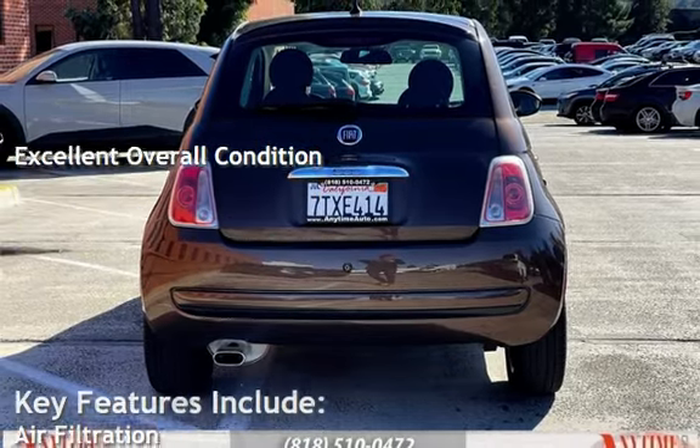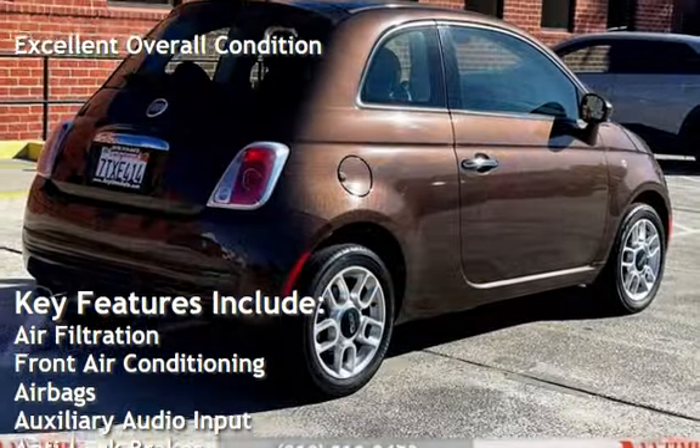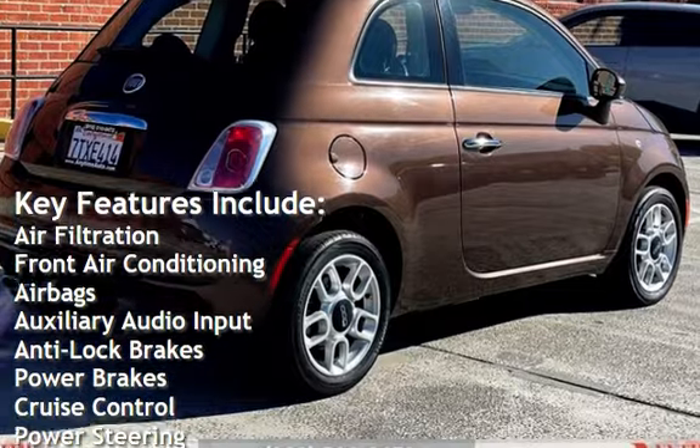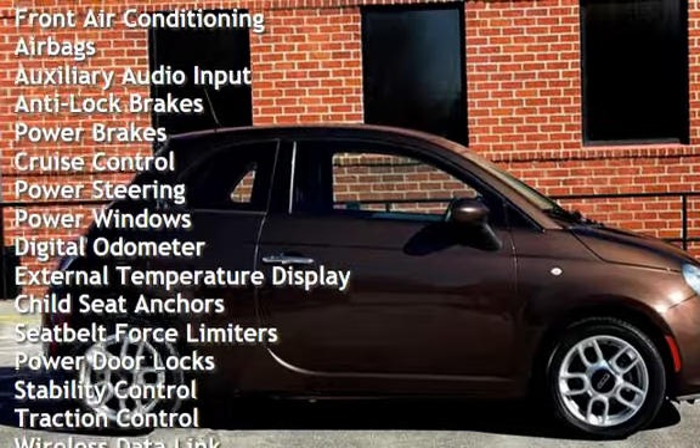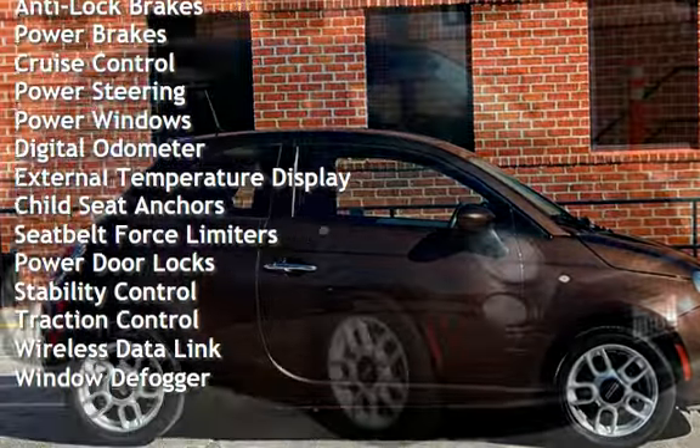Key features include air filtration, front air conditioning, airbags, auxiliary audio input, anti-lock brakes, power brakes, cruise control, power steering, and power windows.